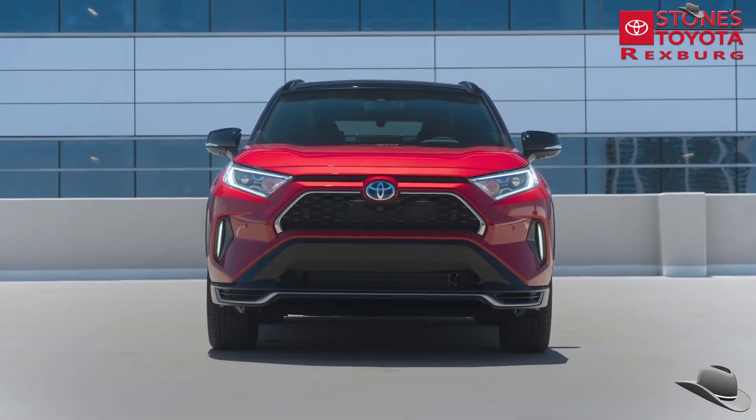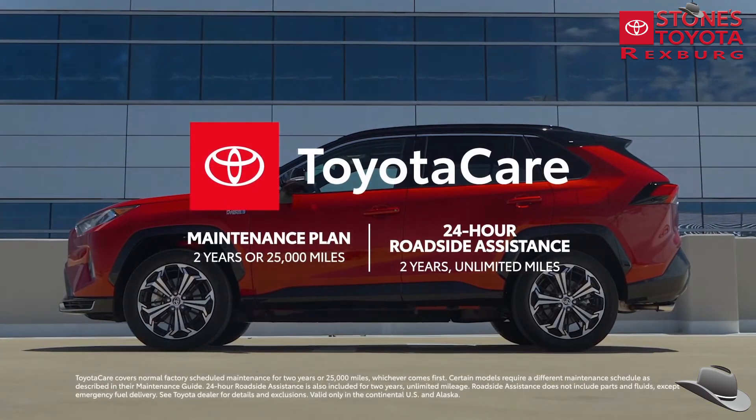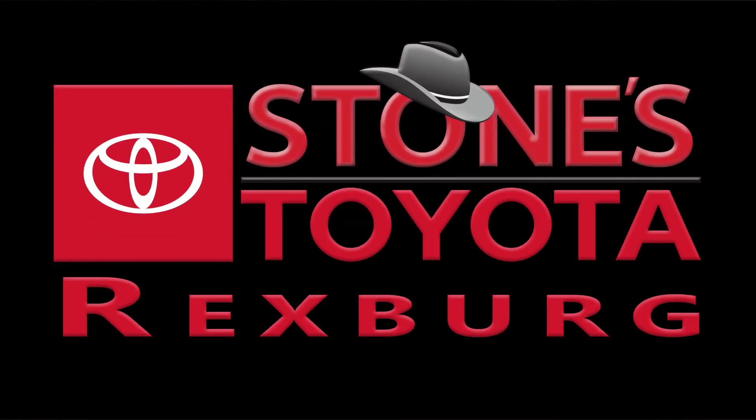Factor in Toyota's reputation for quality, durability, and reliability, and the two-year ToyotaCare no-cost maintenance plan with roadside assistance, and the powerful RAV4 Prime clearly lives up to its name. Just drive it to believe it.